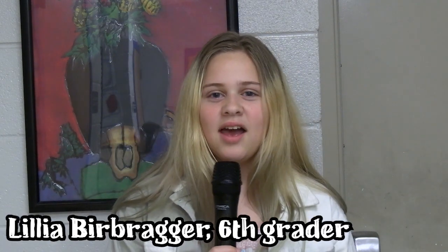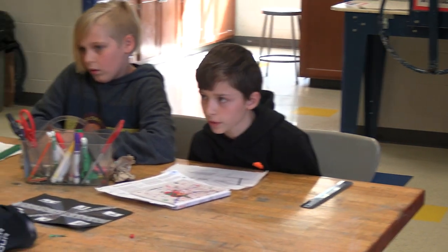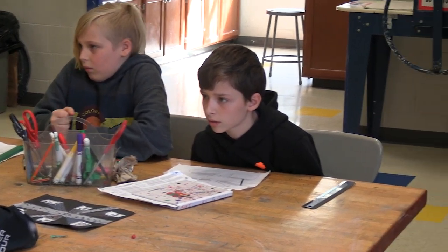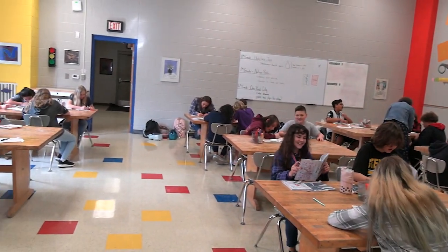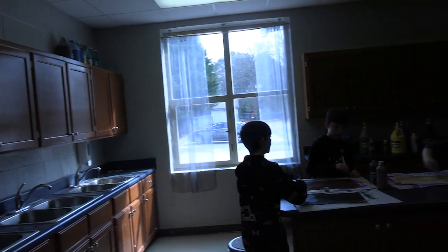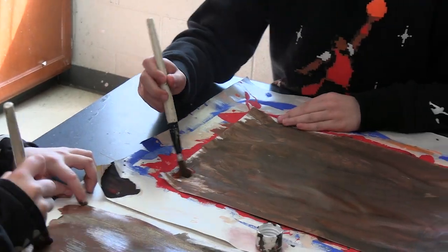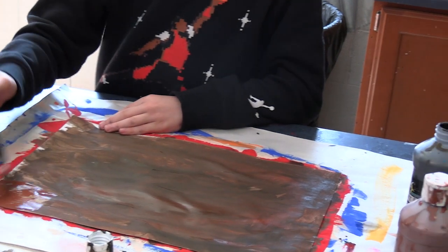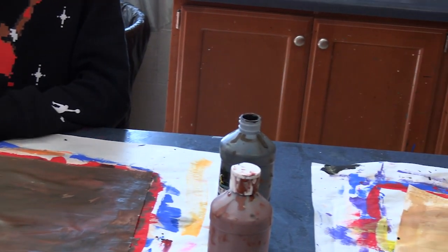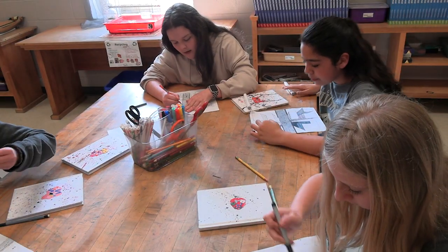In art we do fun activities and we get to talk to our friends, and if we finish our assignment early we have multiple choices of free time activities to do. A project we're working on is our self-portrait, where we paint on paper and then cut it out and eventually do something with it. We're also working on city buildings.